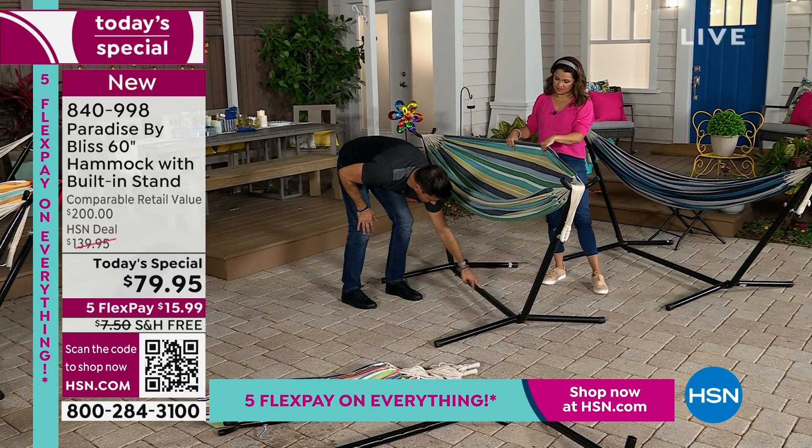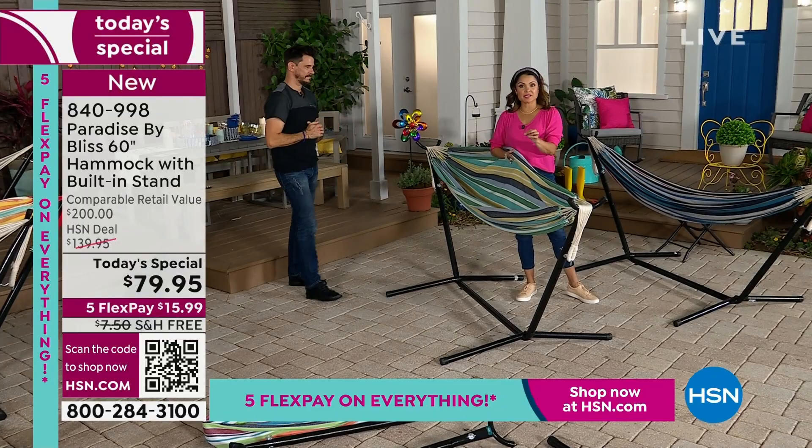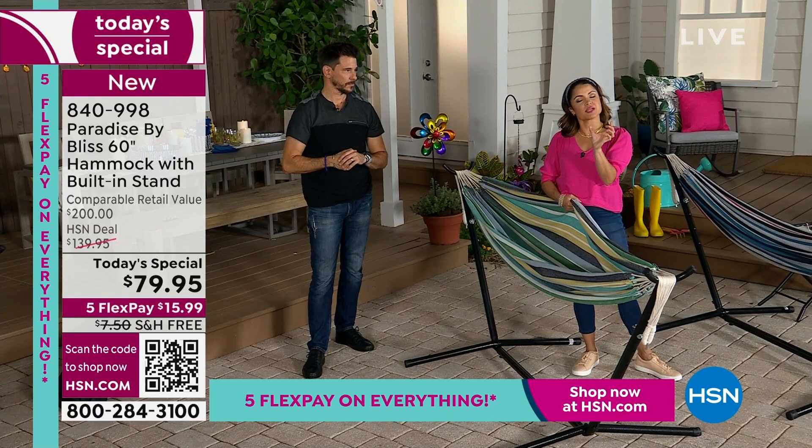I'm going to walk you through colors again because a lot of you are ordering right now. You can call us, go to hsn.com — today's special is always right on the homepage — use our free app, or scan the QR code on your screen. If you hover your phone camera over it like you're going to take a picture, it will take you directly to this item so you can click through colors and get your order in.